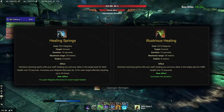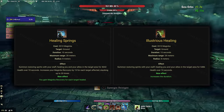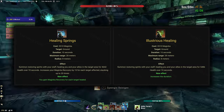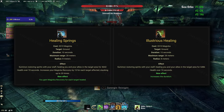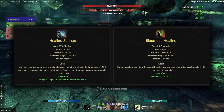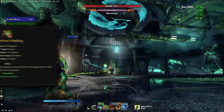Healing Springs lasts 10 seconds and increases Magicka Recovery by 15 every time it hits a player, up to 20 stacks or 300 Magicka Recovery. Illustrious Healing lasts 15 seconds and that's it. Both morphs otherwise work identically and do the same healing per second. Illustrious Healing has less healing in its tooltip at the moment, but that is just a visual bug.